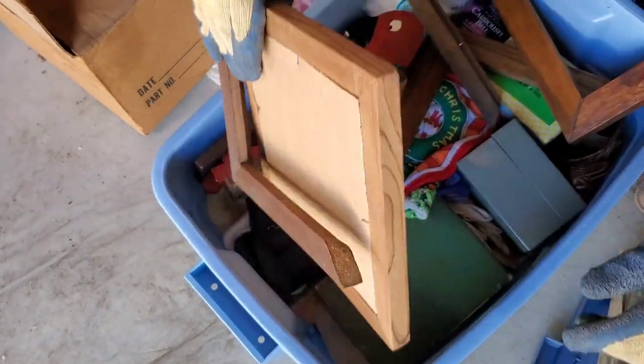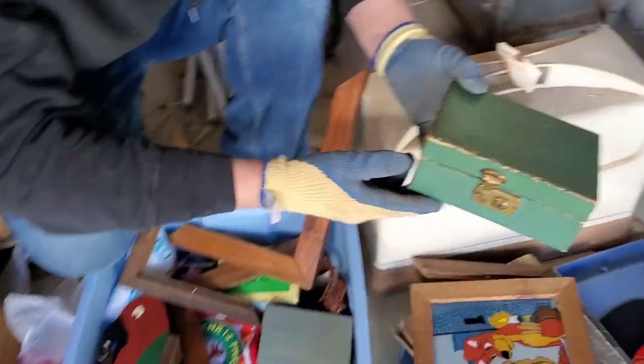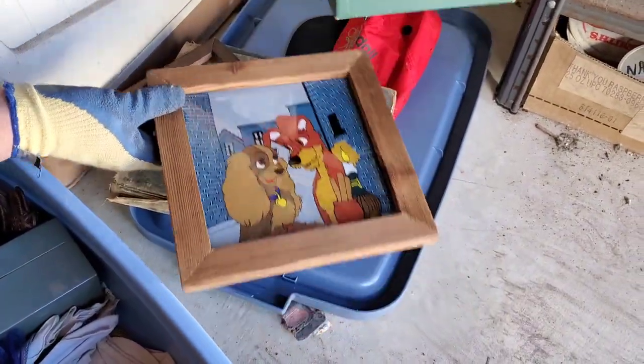Let's see what else we got. That could be good. Oh, look at that. I didn't notice that. We got Lady and the Tramp. Jewelry box and Lady and the Tramp. Look at this. Good.